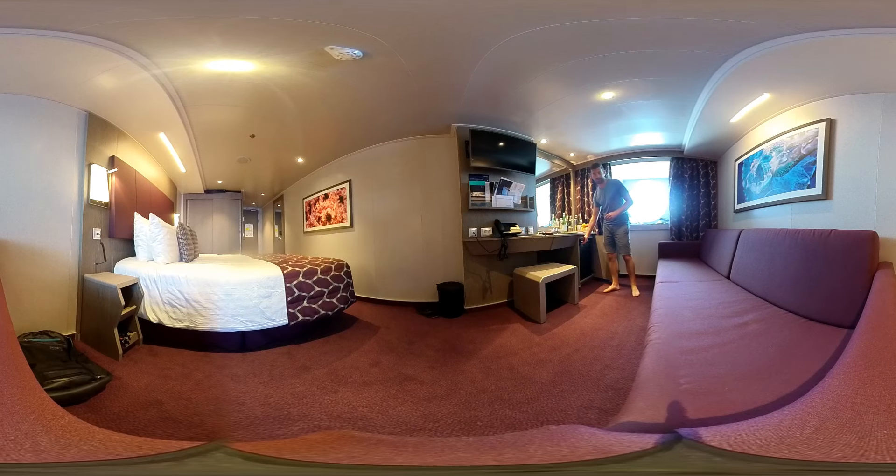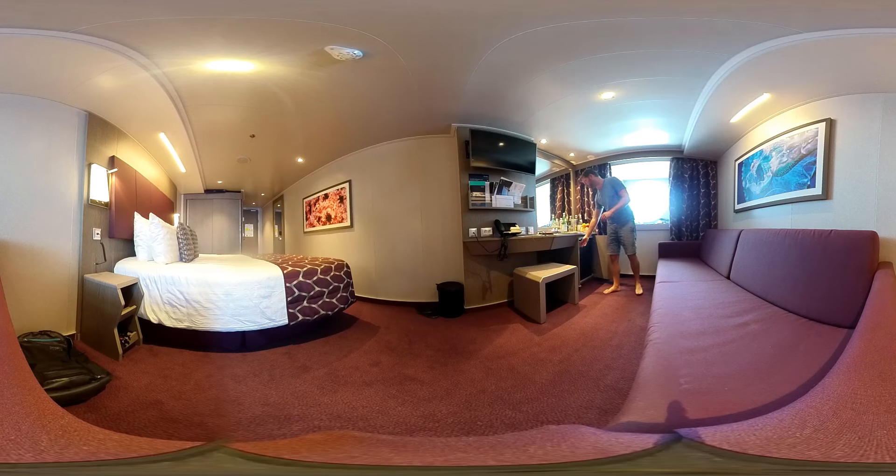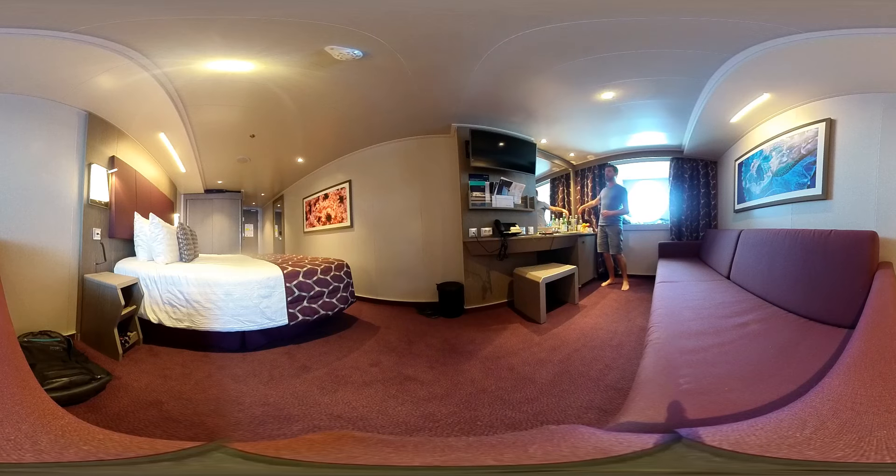The mini bar is stocked. It has a couple of booze — gin, whiskey, and vodka — plus beer, juices, water, soft drinks, and other things. I put some of my own stuff in the fridge to keep them cool. They also provide two big bottles of water in the room, but these are charged — not complimentary.